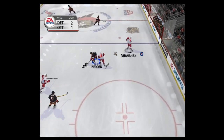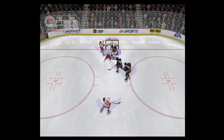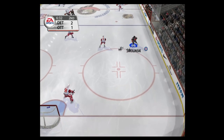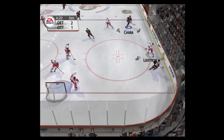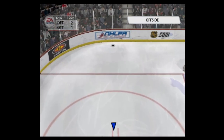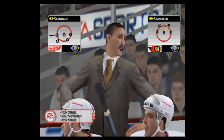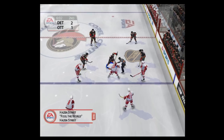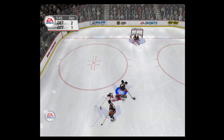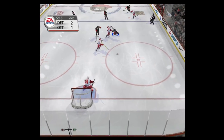Brings it up, over the line. Shoots. Brings it up, offside call against Detroit. Dave Lewis has had some big shoes to fill in Detroit. It takes a lot to follow in the footsteps of the winningest coach in NHL history. But Lewis has held his own, leading the Wings to the President's Trophy in the 2003-2004 campaign.